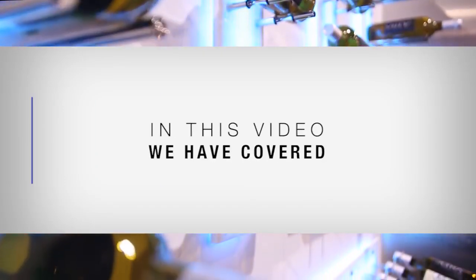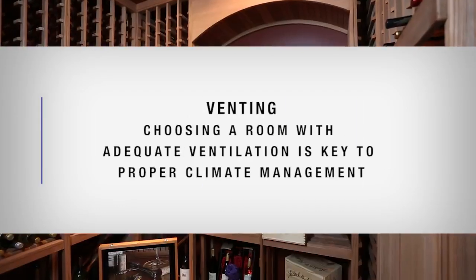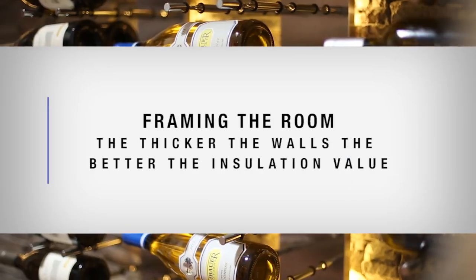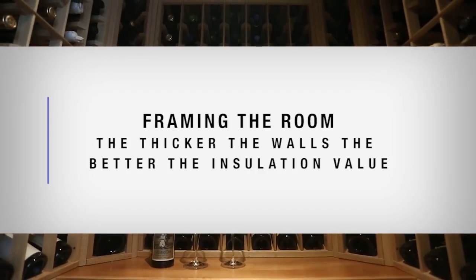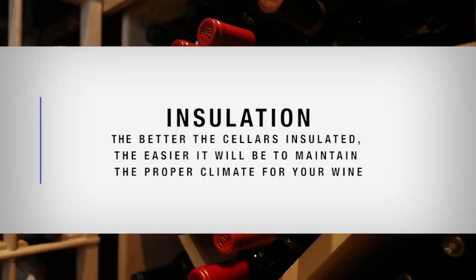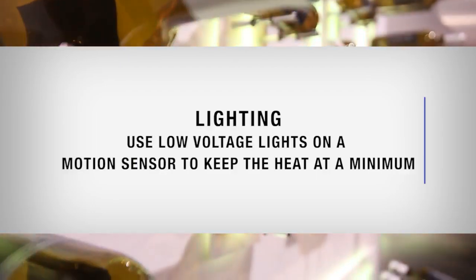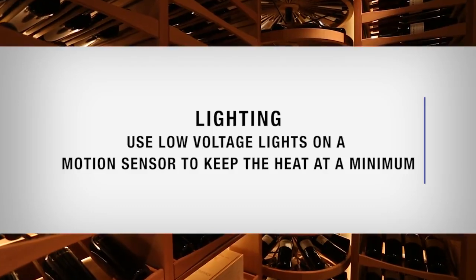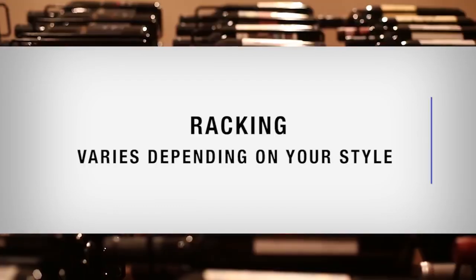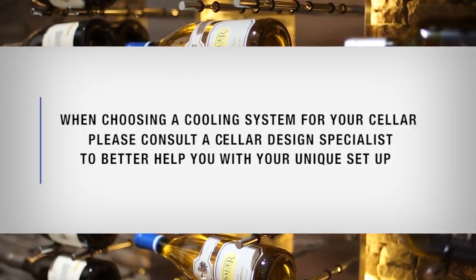In this video, we've covered: positioning — choose a room that doesn't receive direct sunlight; venting — choose a room with adequate ventilation for proper climate management; cooling systems — standard air conditioners are not appropriate for wine cellars; framing — the thicker the walls, the better the insulation value; vapor barrier — protects your cellar from mold and keeps humidity at proper levels; insulation — the better insulated the cellar, the easier it will be to maintain proper climate; lighting — use low voltage lights on a motion sensor to keep heat at a minimum; wall covering — use rot-resistant woods such as redwood and cedar; and racking — varies depending on your style. When choosing a cooling system, please consult a cellar design specialist to help with your unique setup.